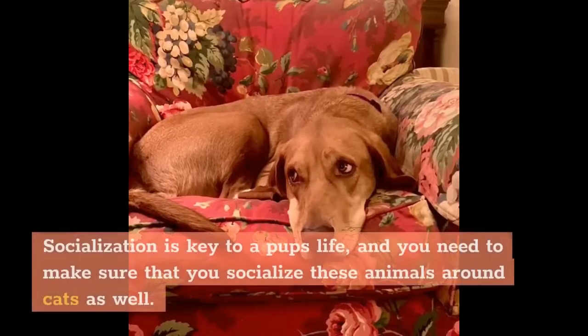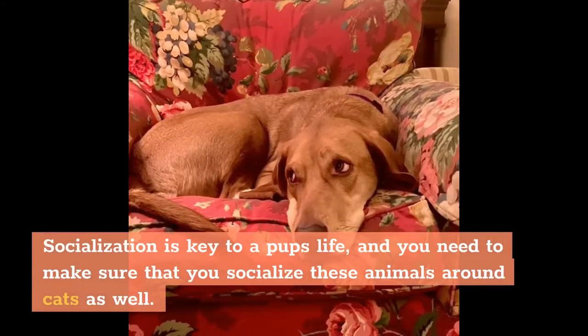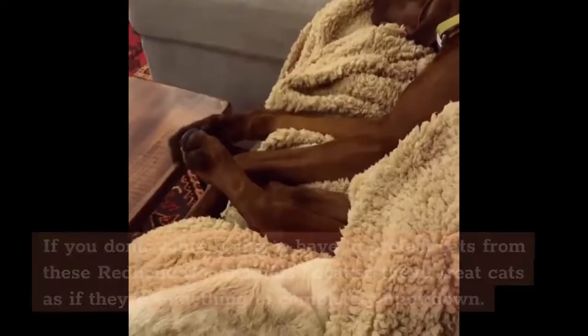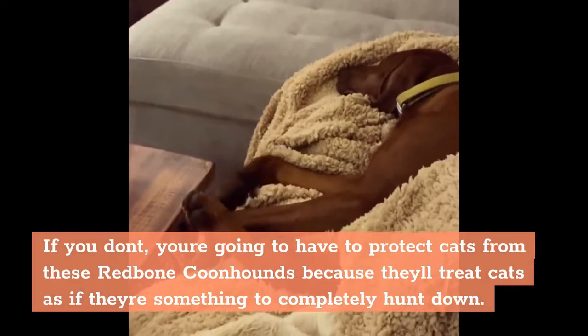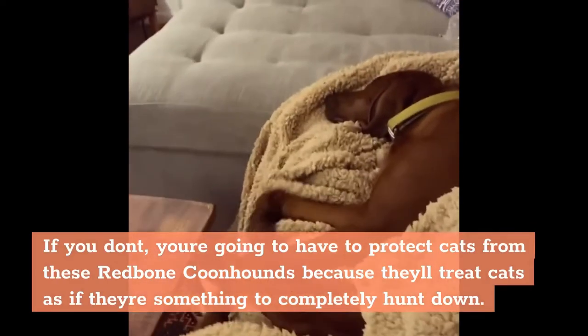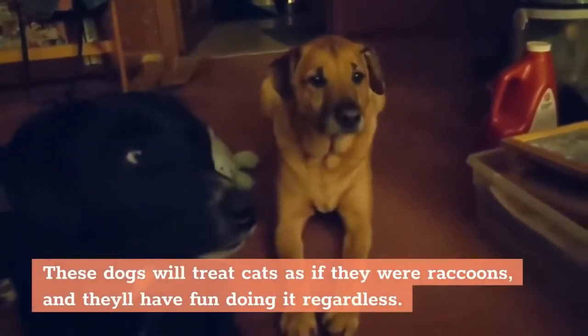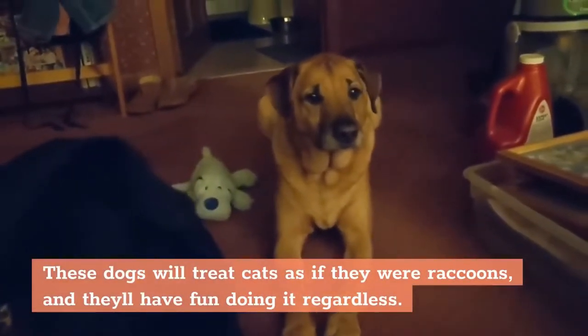6. It's anti-cat. Socialization is key to a pup's life, and you need to make sure that you socialize these animals around cats as well. If you don't, you're going to have to protect cats from these Redbone Coonhounds because they'll treat cats as if they're something to completely hunt down. These dogs will treat cats as if they were raccoons, and they'll have fun doing it regardless.